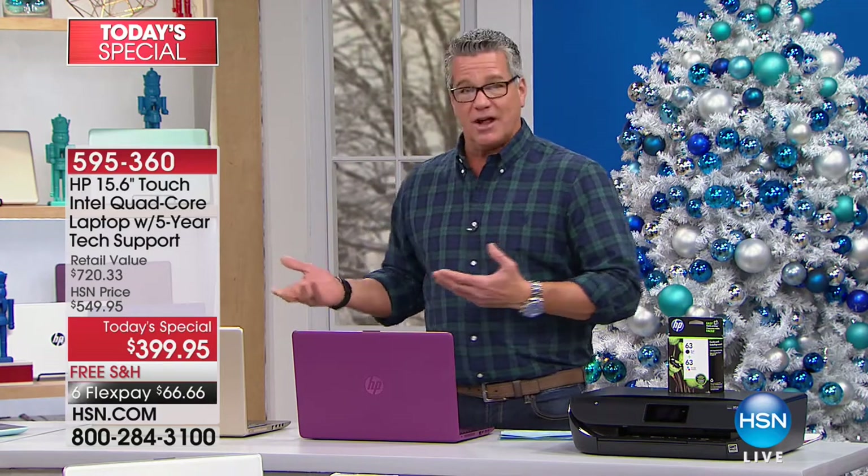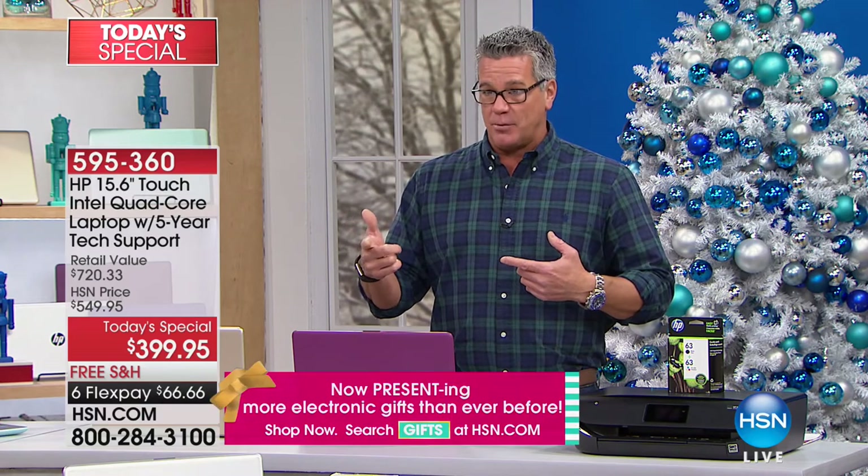Normally when you go to touch, you're at five, $600. This is $399.95. We took $150 off our price.